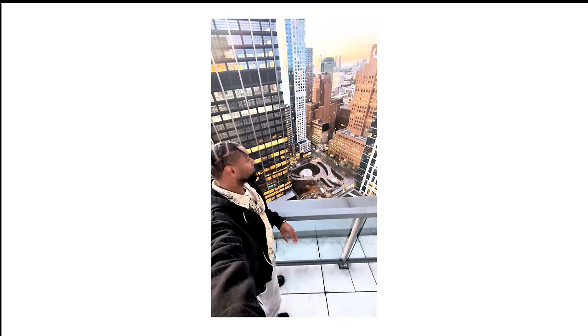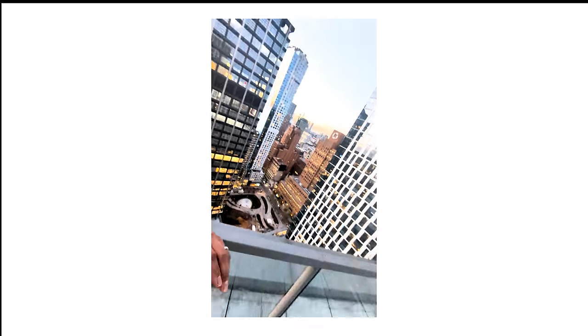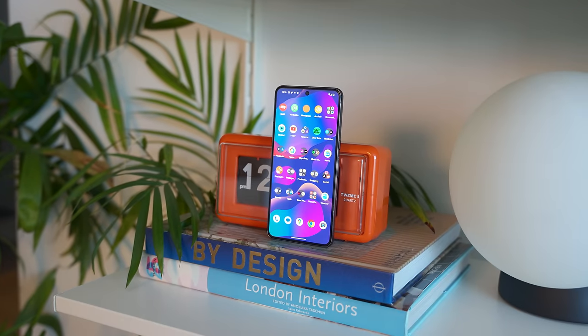The Pixel 8 Pro has powerful AI tools in post that allow you to doctor up your photos, but I still can't get over how poor the transitioning between different focal lengths is — the zoom can be very unreliable with image stability and focusing issues. If you don't want to rely on post-processing and want your images to look great on social media, the iPhone is the better option. However, for street photography, travel photography, or shooting a family event, the Pixel 8 Pro could be an excellent choice.